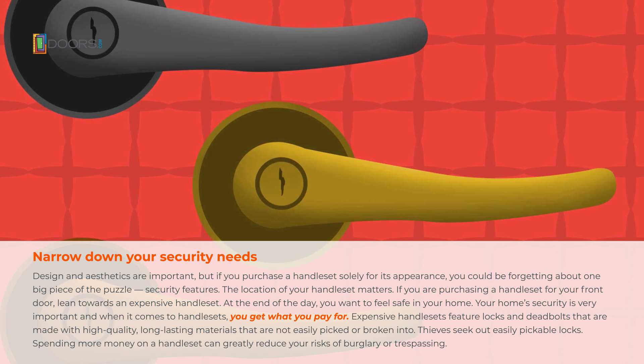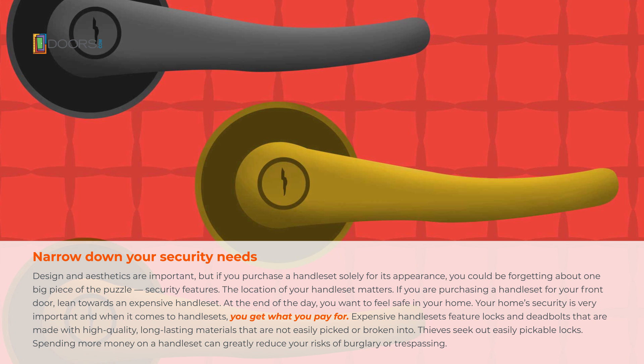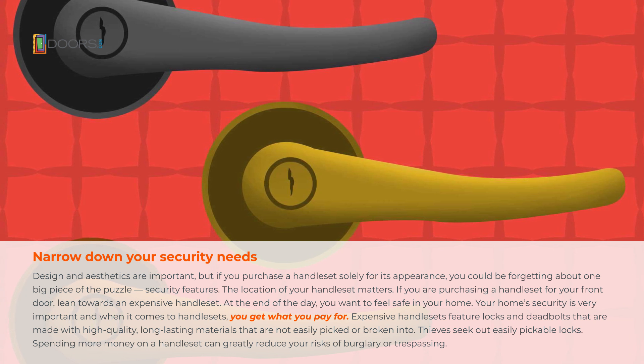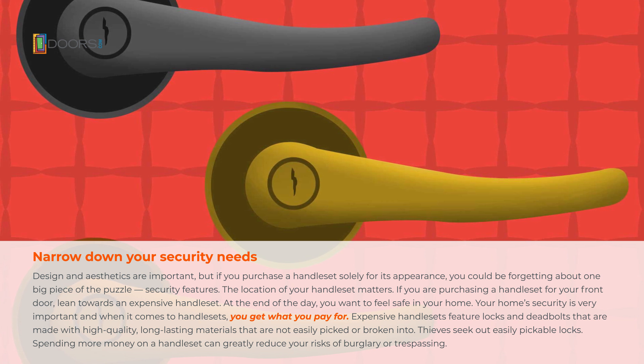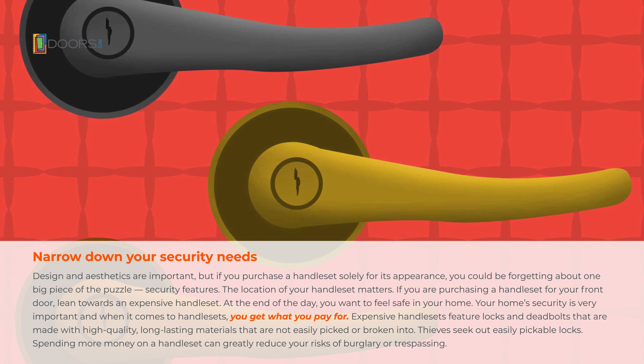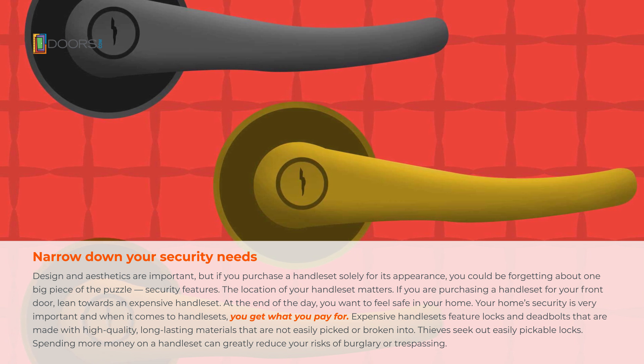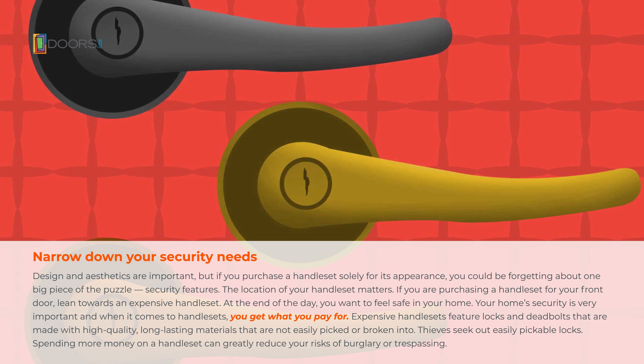The location of your handle set matters. If you're purchasing a handle set for your front door, lean towards an expensive handle set. At the end of the day, you want to feel safe in your home. Your home's security is very important, and when it comes to handle sets, you get what you pay for. Expensive handle sets feature locks and deadbolts that are made with high-quality, long-lasting materials that are not easily picked or broken into. Thieves seek out easily pickable locks. Spending more money on a handle set can greatly reduce your risks of burglary or trespassing.